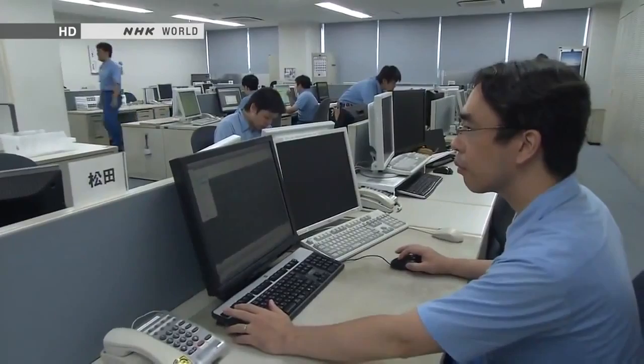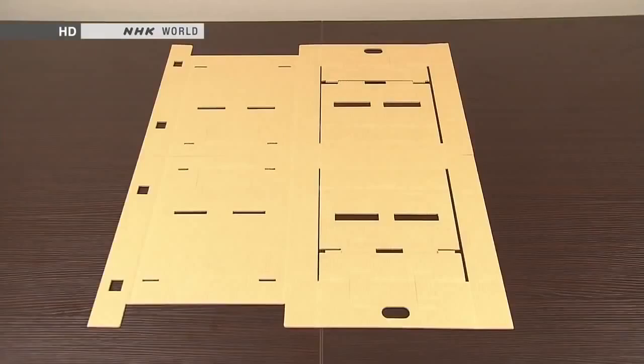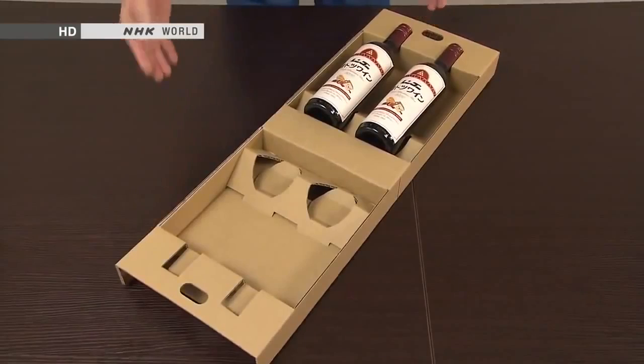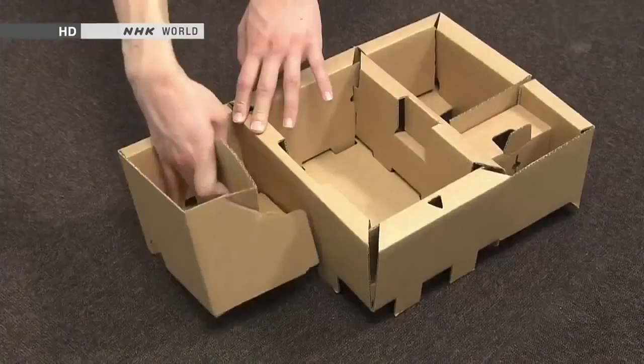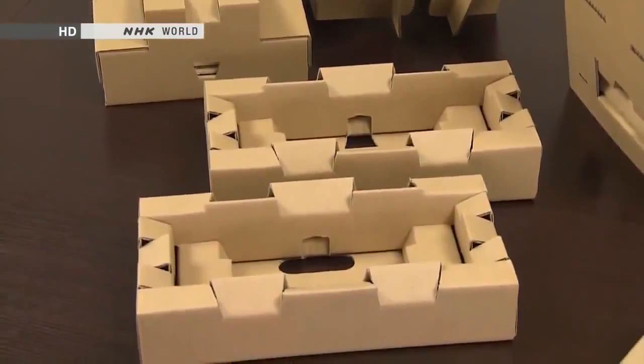Japan's origami culture shows up in all kinds of products used in everyday life. One example is cardboard packaging — folded by hand from a single sheet of flat cardboard with no staples or adhesive, origami-like packaging holds things snugly and securely. Whereas origami is an art and beauty is the goal, cardboard packing is about functionality. Yet ultimately they both result in three-dimensional shapes produced from a single flat piece — both have that same element of creative excitement and surprise.